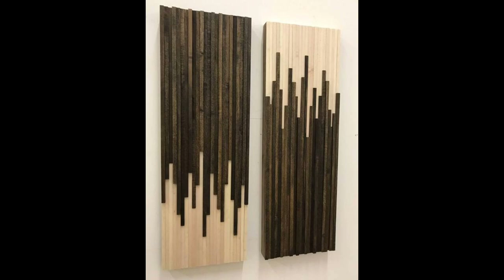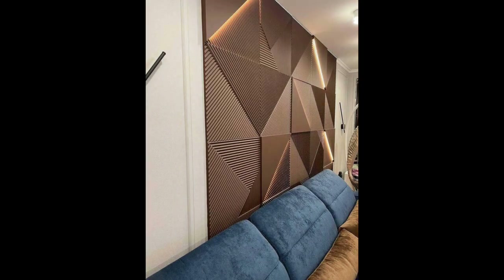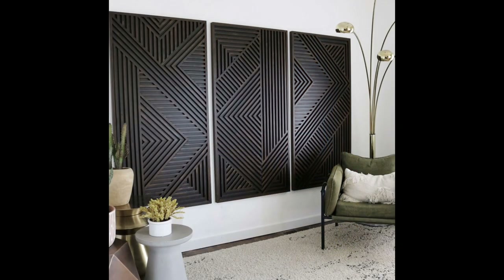Embrace the wood in a new color: instead of trying to pretend your wood panels don't exist, why not embrace them? Paint them a different color that's hard to ignore. You can try alternating colors like white and tan, or tan and black, to lend interest to the panels and create a designer look.